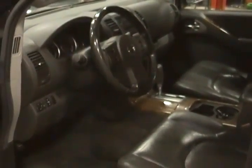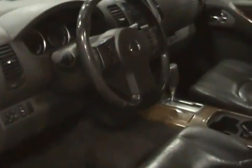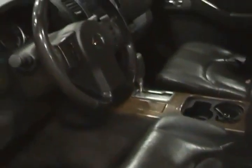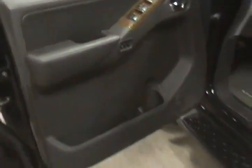This is our 2005 Nissan Pathfinder LE. It's got power leather heated seats, four wheel drive, wood grain trim, and seating for seven. You can't really see the seats in the back, but these seats fold down in the rear. It also has a sunroof.